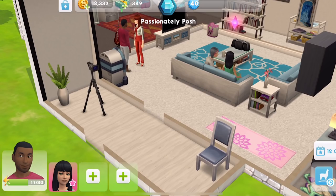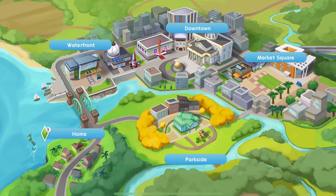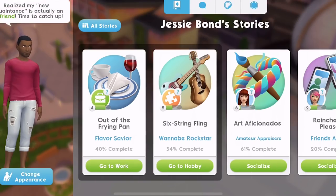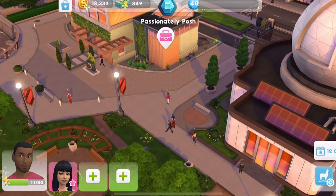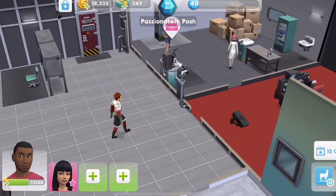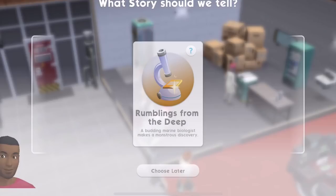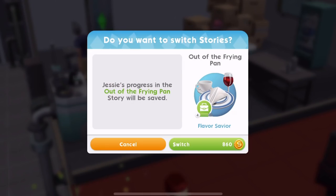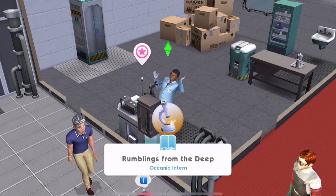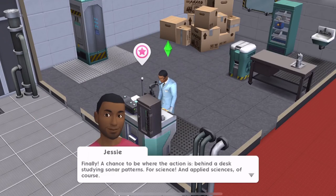Let's head over to the waterfront. We'll change Jesse's job - he's been doing the cookery job, but we don't want to do that anymore. He can get a new job. I feel like he can be the scientist and she can be the guru. So let's switch that. He can be a marine biologist. Finally, a chance to be where the action is - behind a desk, studying sonar patterns for science and applied sciences, of course.